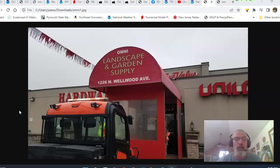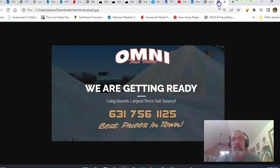Hi everybody, meteorologist Joe Chaffee here. Weather in 5 — 5 days and 5 minutes. Brought to you by Omni True Value Hardware at 1226 North Wellwood Avenue in West Babylon, New York. The telephone number is 631-756-1125.